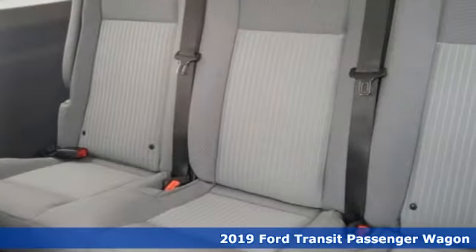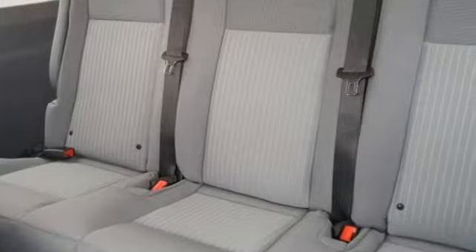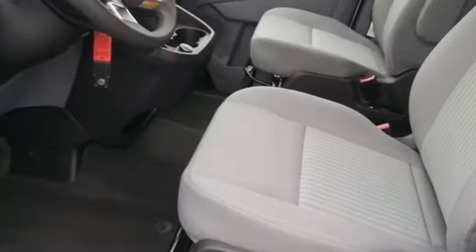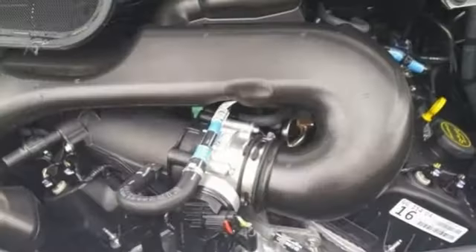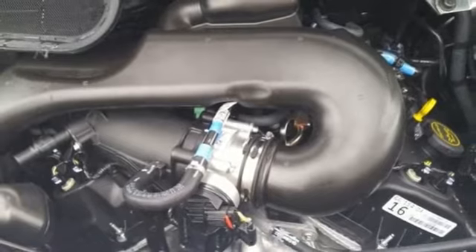It comes nicely equipped with features you'll love: three 12-volt power outlets, air conditioning, auxiliary audio input, rear parking sensors, AM-FM stereo, and power mirrors.